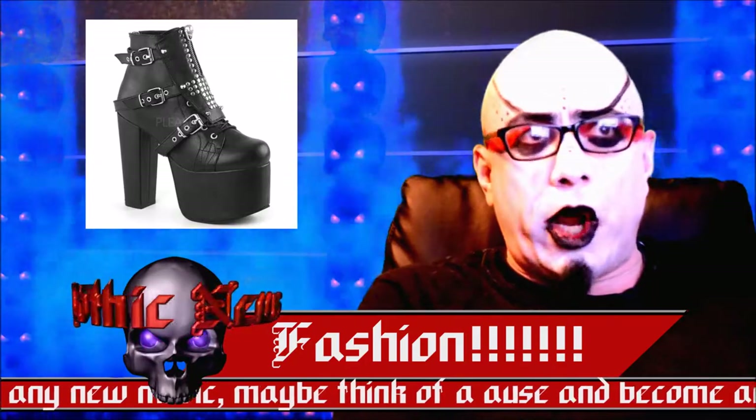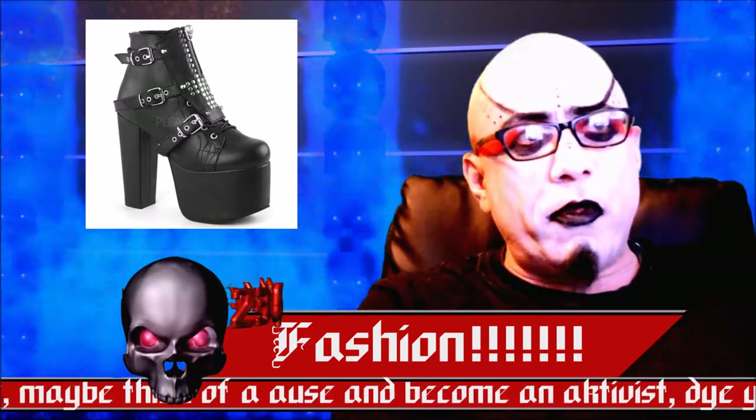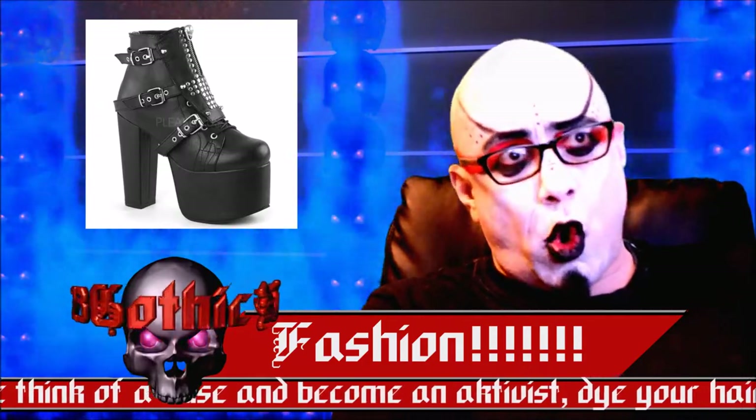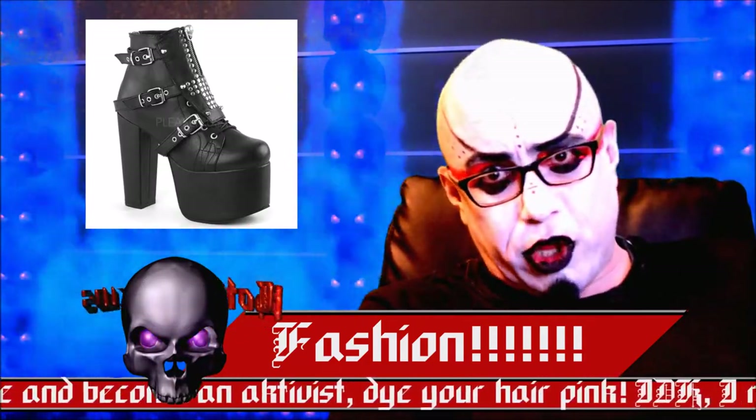Another new boot with a towering 6-inch heel, a zipper, and 3 buckles on each boot is the new, very delicious Torment. Priced at about $90, it is a steal.